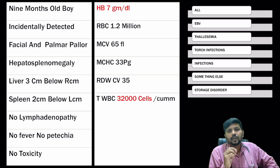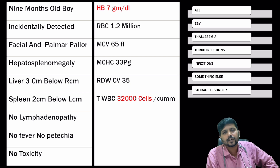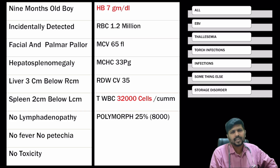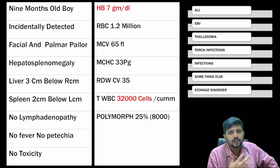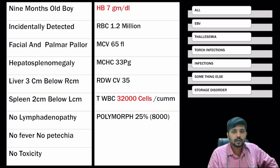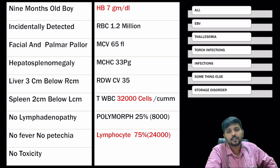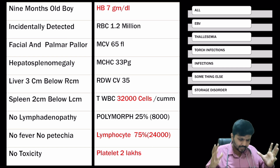The total WBC count is 32,000 cells per cubic millimeter — this rings an alarm bell. Are we dealing with a case of leukemia? The differential count shows polymorphs at 25% with an absolute neutrophil count of 8,000. The lymphocyte count is 24,000 cells per cubic millimeter. Platelets turned out to be normal. So what is the diagnosis?